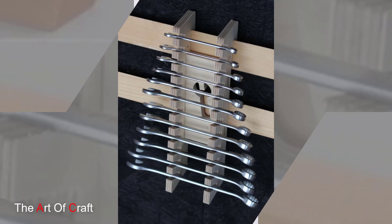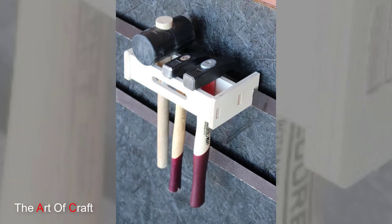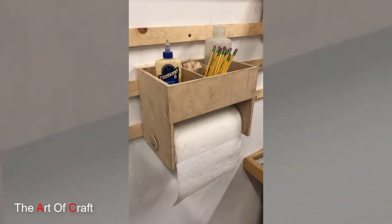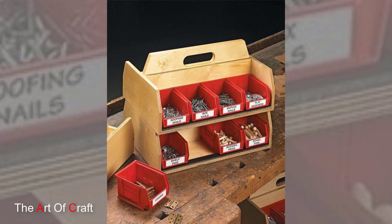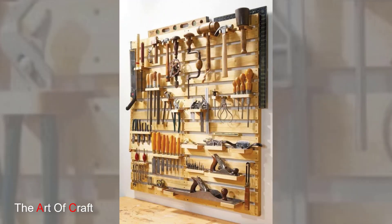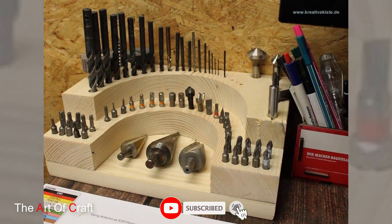Hello friends, welcome back to our channel. Today we are presenting some ideas on wooden tool storage solutions. Wooden tool storage solutions offer a harmonious blend of functionality and aesthetics, providing practical organization while adding a rustic or classic charm to workshops, garages, or even indoor spaces. From traditional cabinets to innovative wall-mounted systems, these storage options cater to various needs, ensuring tools remain accessible, protected, and neatly arranged.